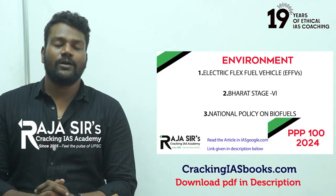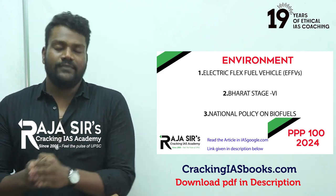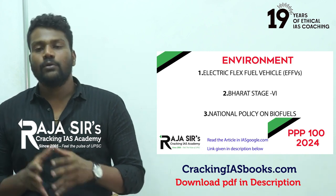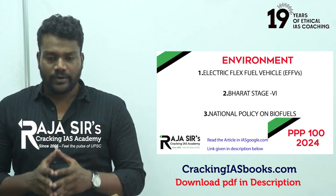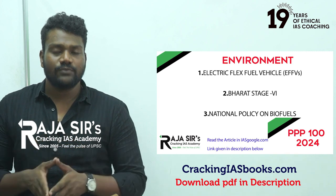Today's topic for environment-related prelims preparation will be based on electrified flex fuel vehicles, the Bharat emission standards, and also topics such as biofuels and the national biofuels policy. Before getting into what an electrified flex fuel is, we will first make sure what a flex fuel vehicle is.